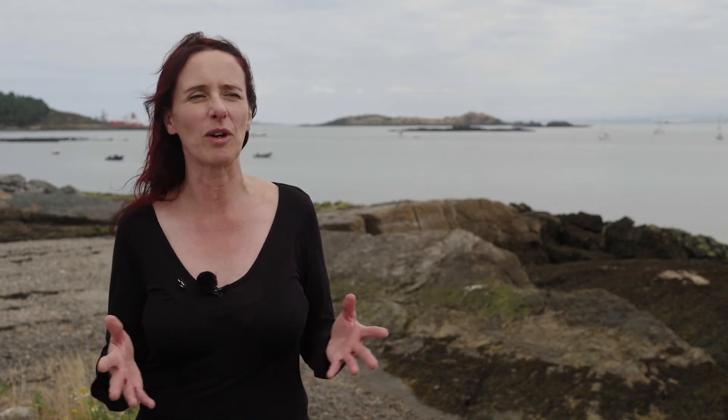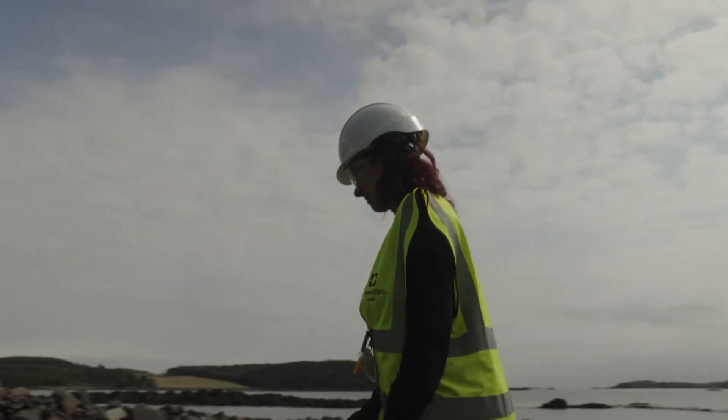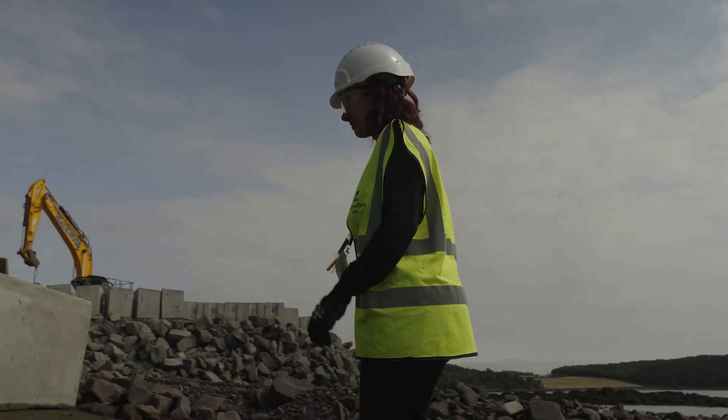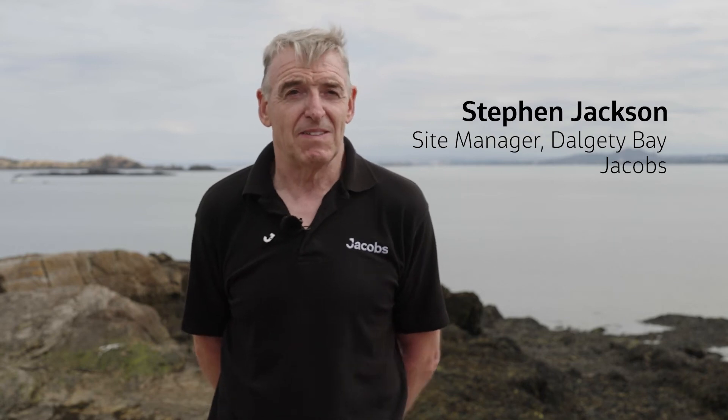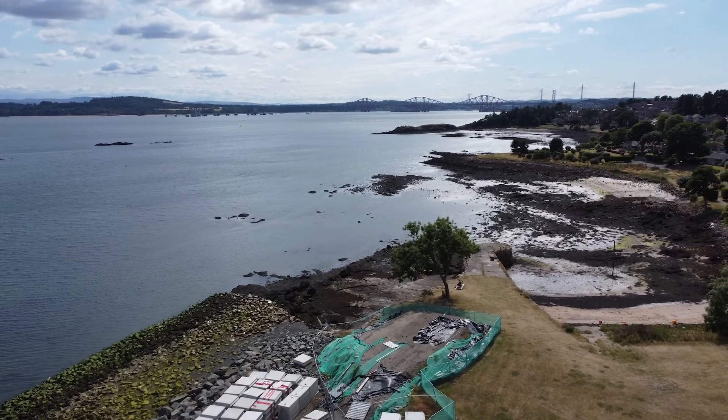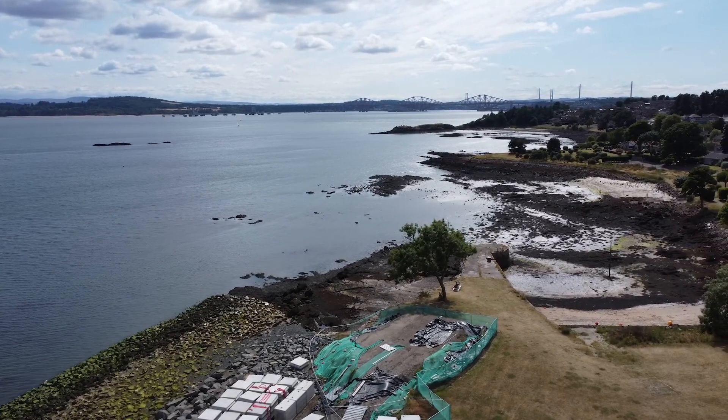It's quite different — it's a publicly accessed site, not on a nuclear licensed site, so it's something that's maybe a bit more real to a lot of people. You can see around you the difference it's going to make, and to have the opportunity to work on a site like that is a bit special. What we're doing is going to make things better for the local community.